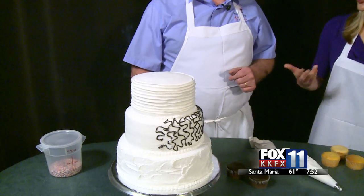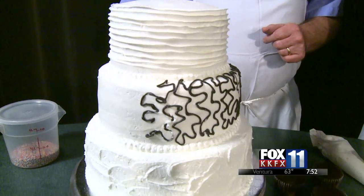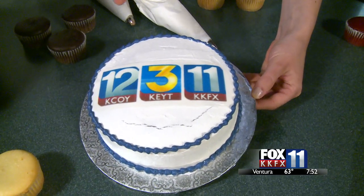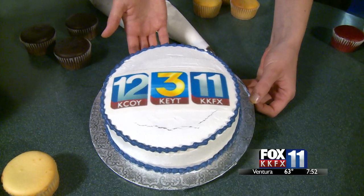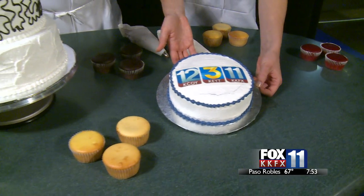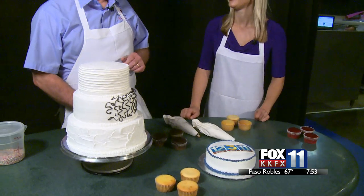The baker also does graduation cakes, Father's Day cakes, and custom photo cakes. They have a cake with logos on it, but you can put any picture on it — even a little kid's face to embarrass them at graduation. He's done thousands of cakes with images on them.